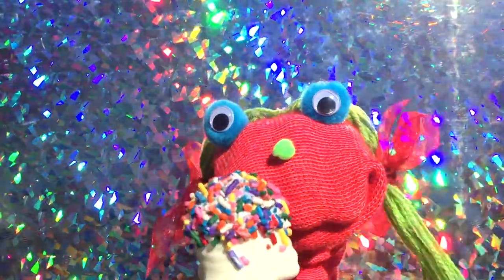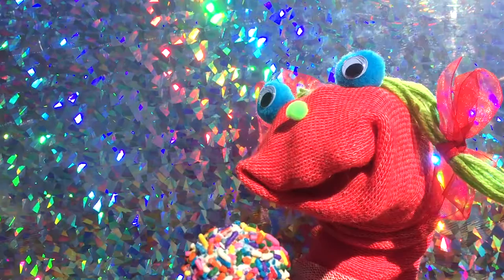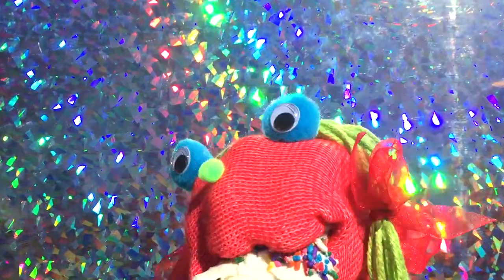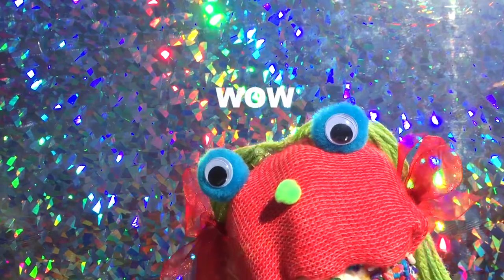This is a happy customer because she used the new Ice Cream Please app to find her neighborhood ice cream truck. And now she gets to enjoy her favorite birthday cake ice cream cone with rainbow sprinkles.